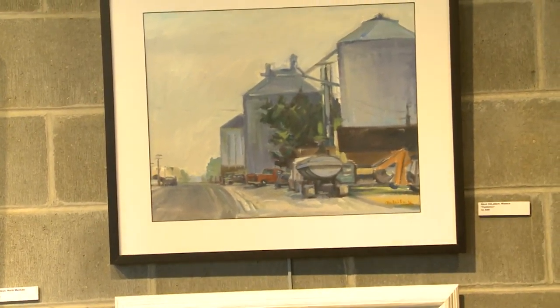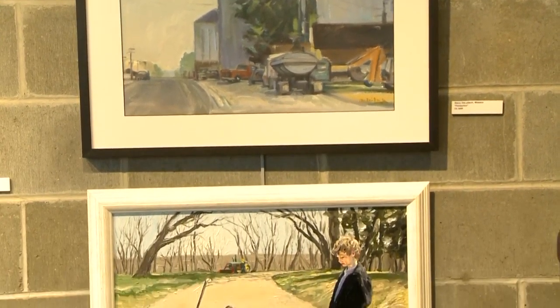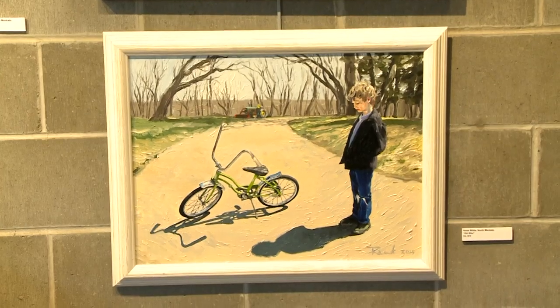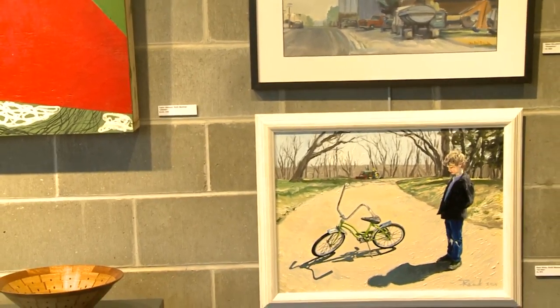The first piece is an oil painting by Steve DeLeitch of Waseca. It's called Pemperton. The second painting is by Reed White of North Mankato, and it's called Girl Bike. It is also an oil painting.